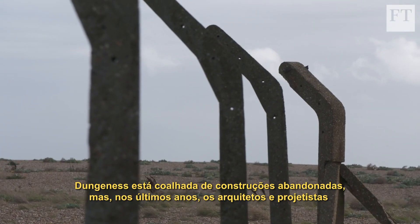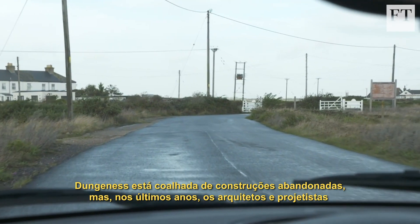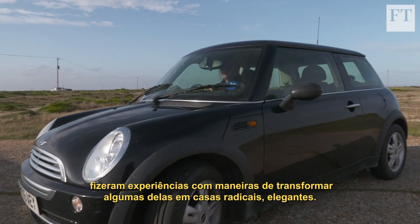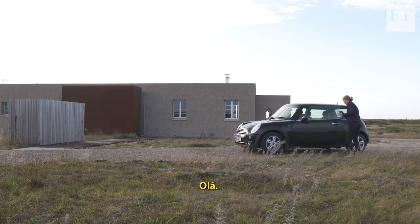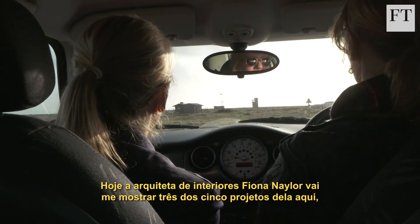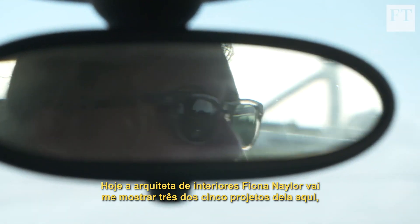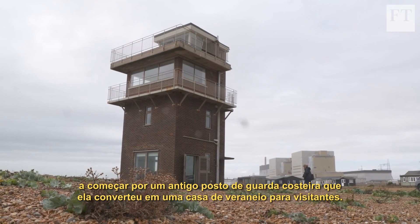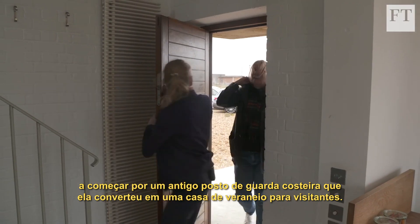Dungeness is littered with abandoned structures, but in recent years architects and designers have experimented with ways to turn some of them into radical, elegant homes. Today, interior architect Fiona Naylor is showing me three of her five projects here, starting with the next Coast Guard station she's converted into a holiday home for visitors.